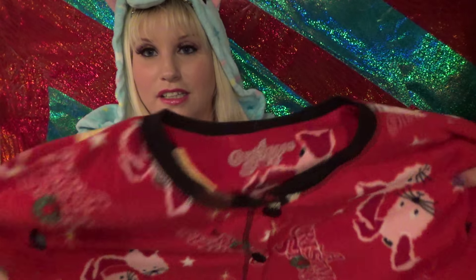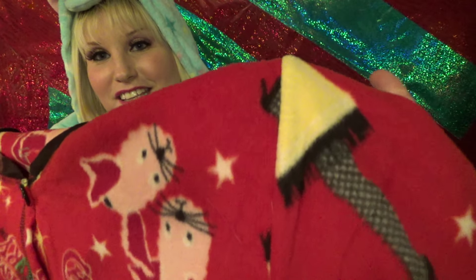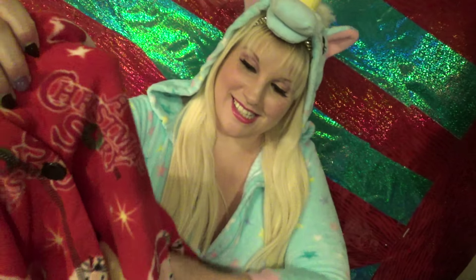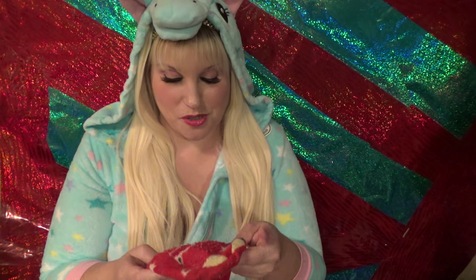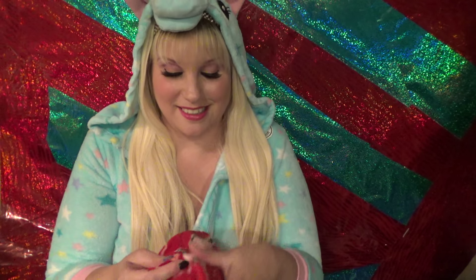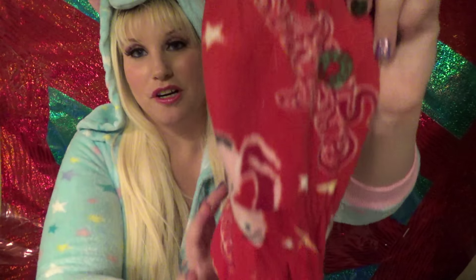And then the last one I have to show you I got from Walmart as well — Christmas Story! So this one doesn't have a hood. It has pictures of the bunny slippers, the lamp, the stocking leg lamp, and it just says Christmas Story. Now this one buttons down to the crotch. This is the only pair I have that has footies in it. The only thing that sucks about this is — because the whole deal with A Christmas Story that makes it so funny is the bunny pajamas thing — they should have made the feet like bunny slippers with little bunny heads and ears on it. That would have been awesome. But no, it's just more of the same pattern.